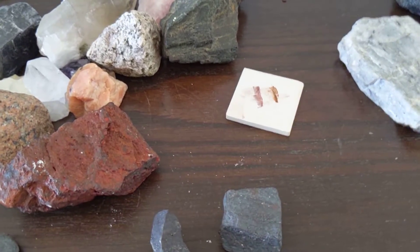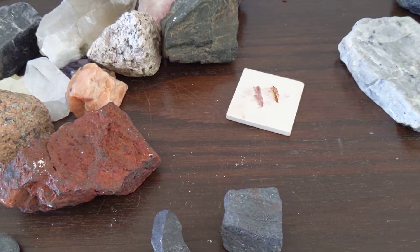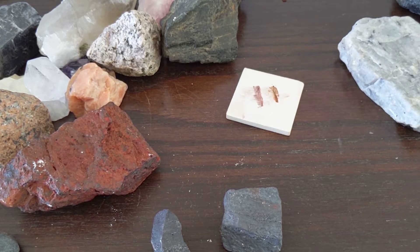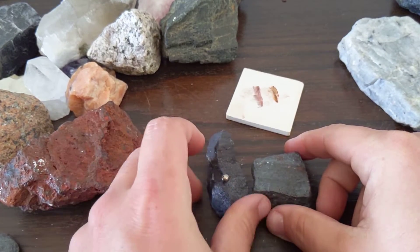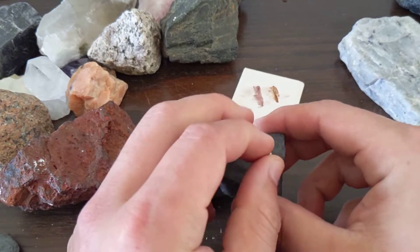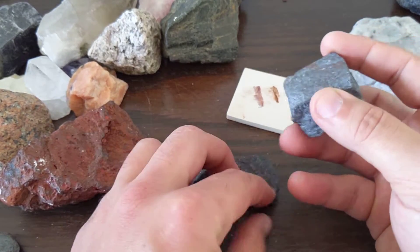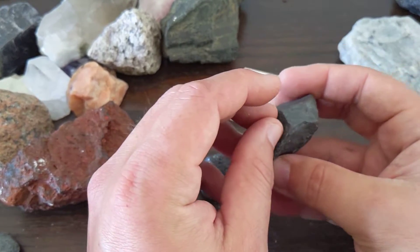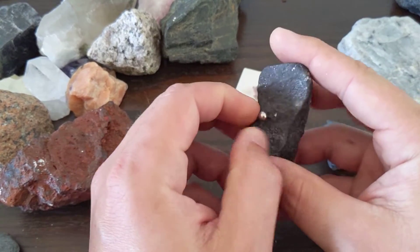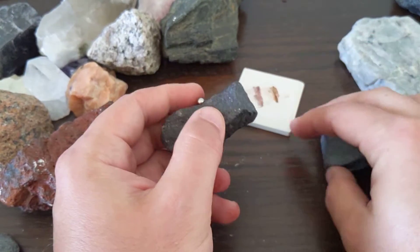A good geologist always has a magnet sitting around, so let's get one off the fridge. I've got a little neodymium magnet here — boop, there you go, magnetite. Does it stick to this one? Nope, it does not stick to that one. It's almost like it's trying to hold on though. I've heard there is some hematite that's barely magnetic, and this is a really powerful rare earth magnet. But a little magnet can really help you out if you're trying to tell the difference between hematite and magnetite.